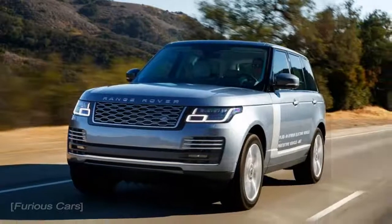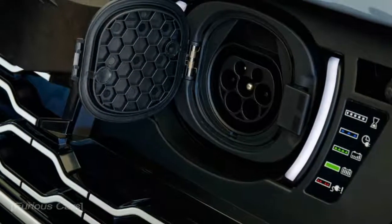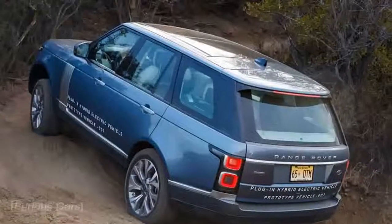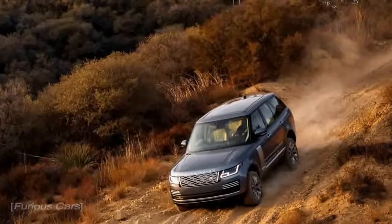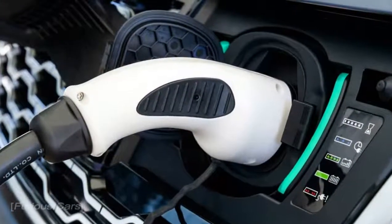2019 Land Rover Range Rover P400E First Drive: Never Stop Exploring. Getting down and dirty with Land Rover's new eco-minded Range Rover. With grandiose promises of being the most technically advanced Land Rover vehicle yet, and the world's first luxury off-roader, the Range Rover P400E has big shoes to fill from the get-go.